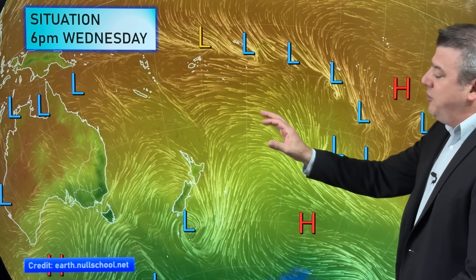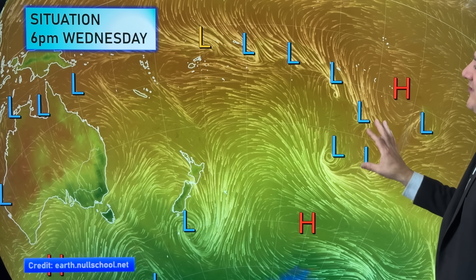Hello, kia ora. I'm Philip Duncan and thanks for joining us for our Wednesday weather update recorded on the 19th. Let's have a look at what's going on around both New Zealand and the South Pacific, because there's a lot of tropical energy at the moment.